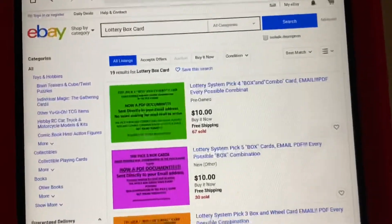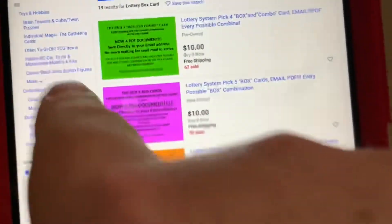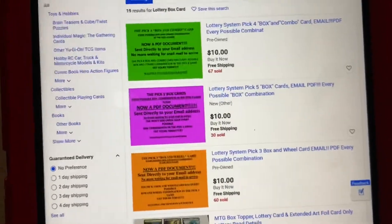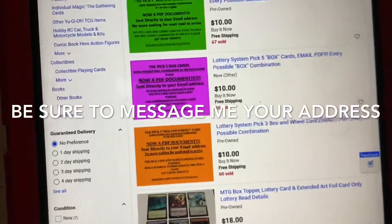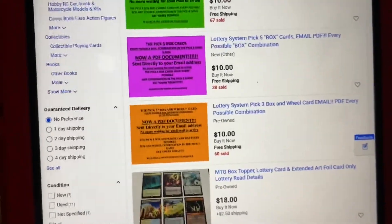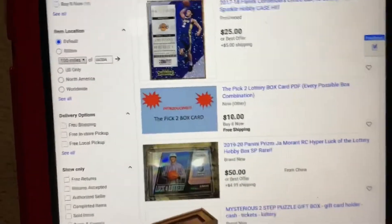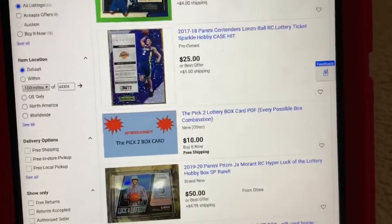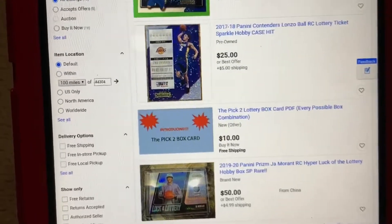The Pick Four box and combo card has every possible box combination in the Pick Four game — that's when you win in any order. Then we've got the Pick Five card, which is the purple one, and that has every possible combination in the Pick Five game for digits zero through nine. Then we've got the Pick Three card, which was my very first one, and it has every possible box and wheel combination in the Pick Three game — again, that's winning in any order. I also have the Pick Two card for when you're playing Pick Two boxed. Somebody in Pennsylvania asked me to create that, so I did. Not every state has a Pick Two game, but some states do.